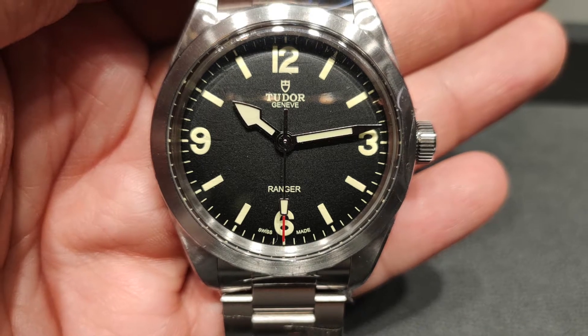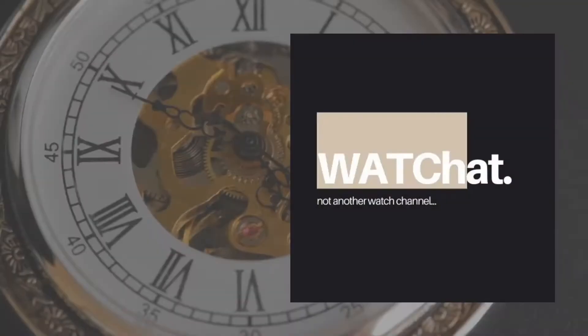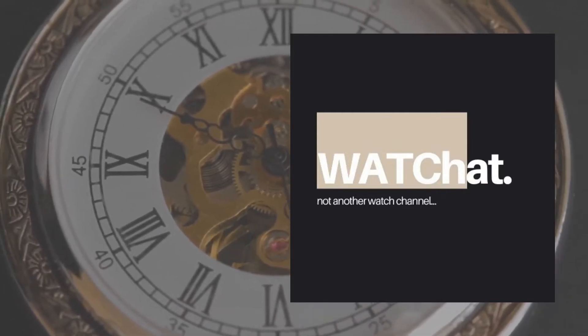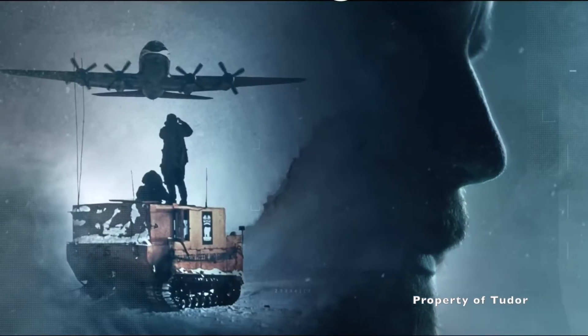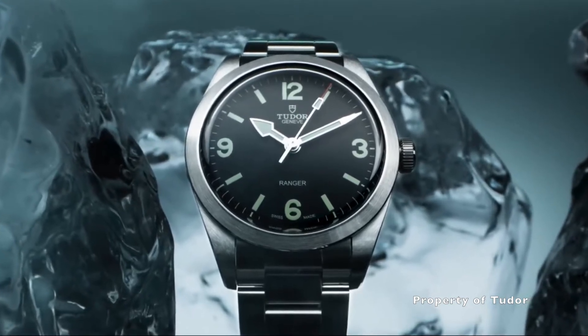Welcome to Watch Chat, where we chat about watches and other facts of life. Tudor, you've done it again. To mark the 70th anniversary of the British North Greenland Expedition, this is the new Tudor Ranger, a 2022 novelty.